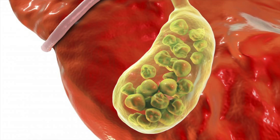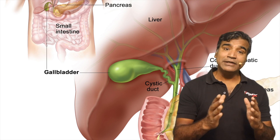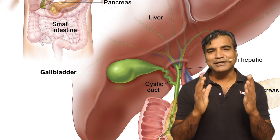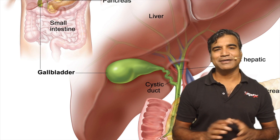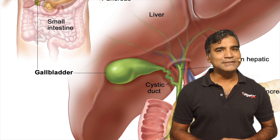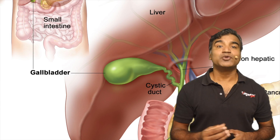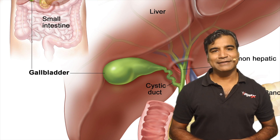Now the gallbladder. The gallbladder stores bile, which is made in the liver. If bile is not immediately needed for digestion, it flows up the cystic duct to the gallbladder. The gallbladder is a green, pear-shaped sack about 10 centimeters or 4 inches long that stores and concentrates excess bile secreted by the liver. Bile is released by the gallbladder as needed into the small intestine, and during a meal the gallbladder contracts, sending bile to the small intestine.